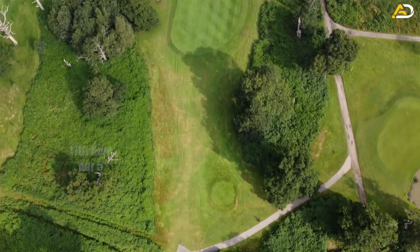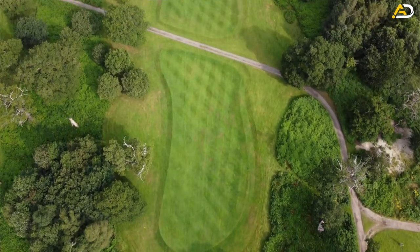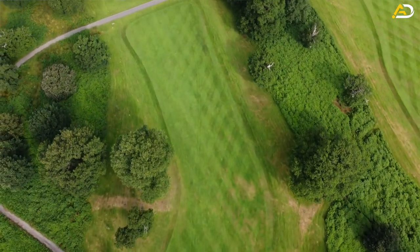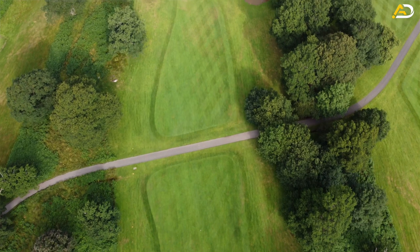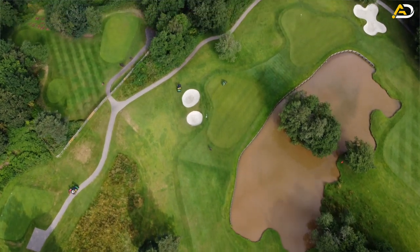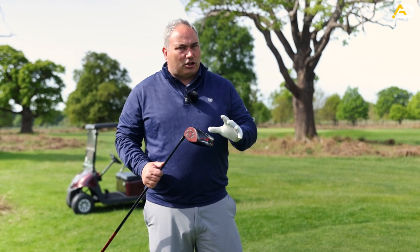Par fives offer a bit of risk and reward - you can go for it in two, hopefully come away with a birdie. Whatever your level of golf, the strategy has to match that. This length of hole, I can get there in two with a good drive, so I'm planning for that. I'm going to try and hit my tee shot down the left half of the fairway - that's the shortest route to the green - which means I can't run out right side with the driver. The plan is a good solid drive.